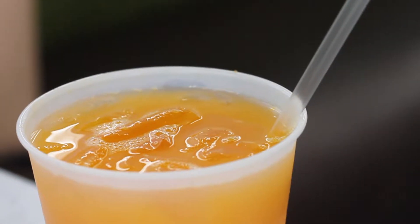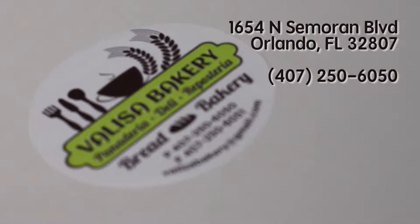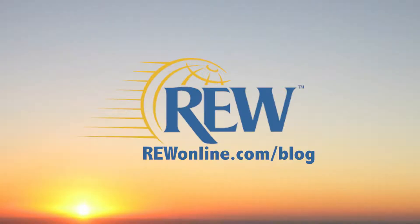Wash it all down with freshly squeezed orange juice and a pastry or two to go. Valisa Bakery — stop by and give them a try. You'll be glad you did. Thanks for watching.